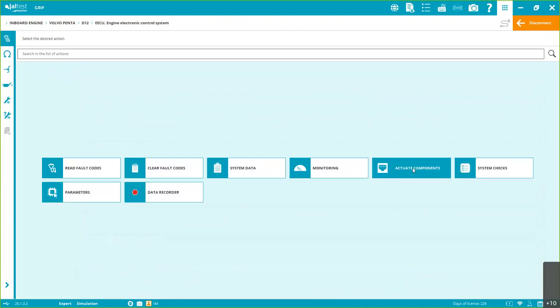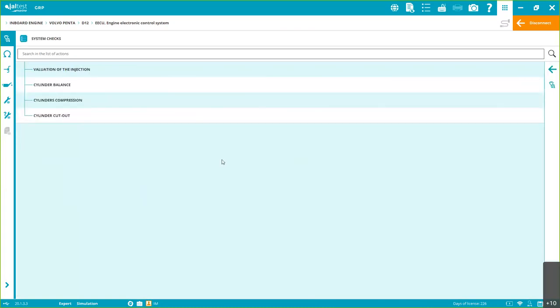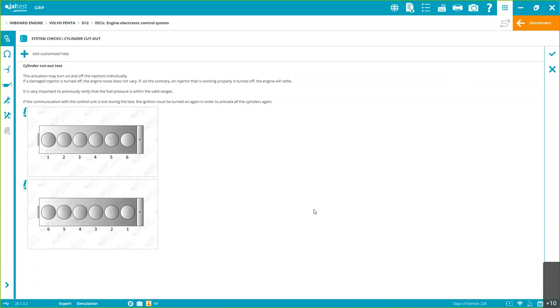Active components and system checks are functions to verify the correct functionality of the system. It doesn't have to be related to an electronic failure — it can be a mechanical situation — but by seeing the result of one of those functionalities, we can analyze whether there's a mechanical problem. We call that passive diagnostics. For example, a cylinder cutout: every step has Step 1, Step 2, Step 3. Step 1 gives initial information so you won't get lost. We also have a plus sign to customize the help text.